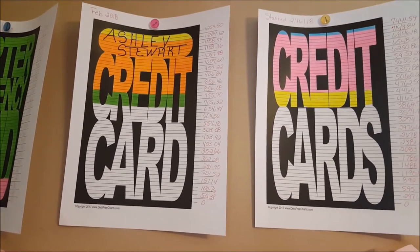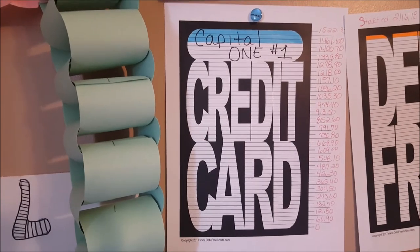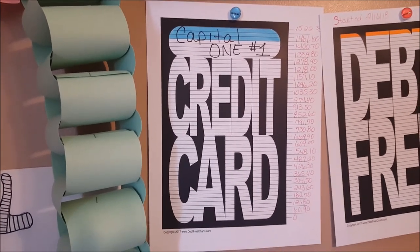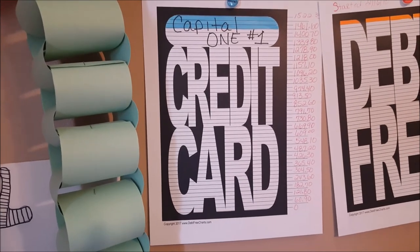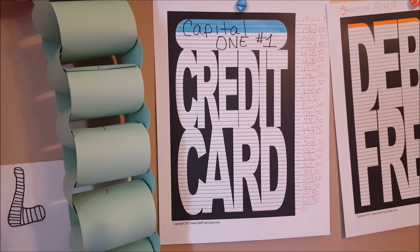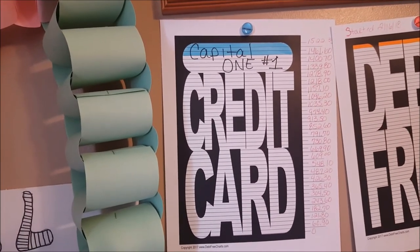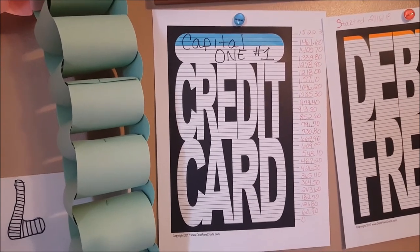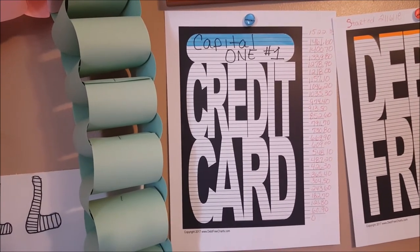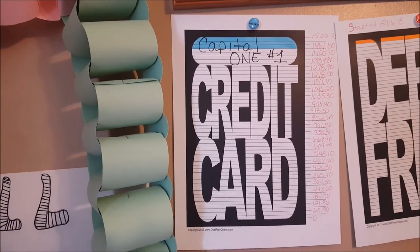This one here is the first Capital One. I'm just making the minimum payments because Ashley Stewart has the lower balance, so I will continue to chip that one away. A good chunk of that payment goes to interest every month. As soon as I finish with Ashley Stewart, I will move that eighty-dollar minimum payment and apply it to the minimum payment I make to Capital One, plus any extra funds I get — it's the snowball method.